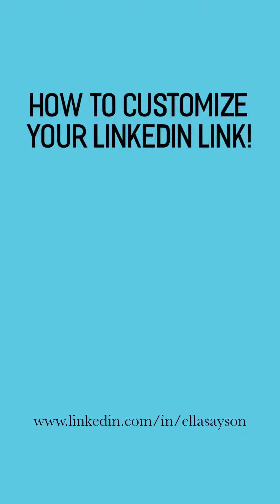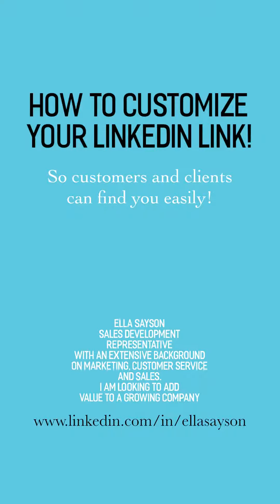Hi everyone, my name is Ella Seysen and today we're going to talk about how to customize your LinkedIn link so that customers and clients can find you easily. I'm a sales development rep with an extensive background in marketing, customer service, and sales, and I'm looking to add value to a growing company.